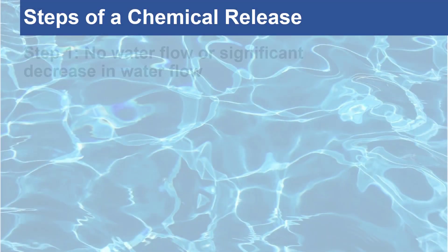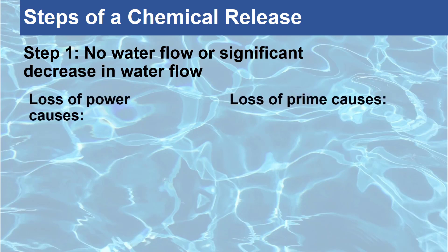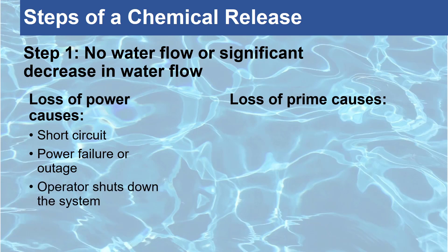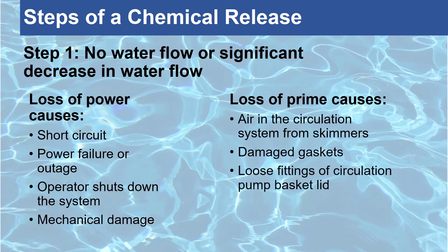There are three steps that take place during a chemical release. The first is the loss of water or a significant decrease in water flow of the circulation system. This can occur in two ways: when either the power to the pump is lost or the pump has lost prime. The loss of power to the pump can be caused by a short circuit, power failure or outage, an operator shutting down the system, or mechanical damage to the pump or electrical system. The other way water flow could be lost is the loss of prime to the pump, which can happen when air is introduced into the circulation system from the skimmers or by damaged gaskets or loose fittings of the circulation pump basket lid.